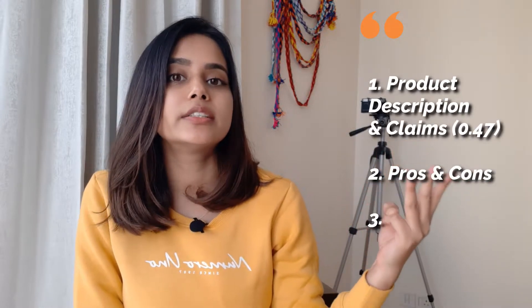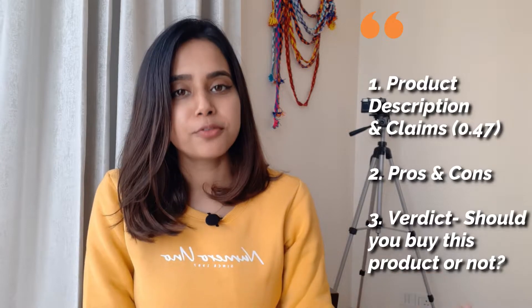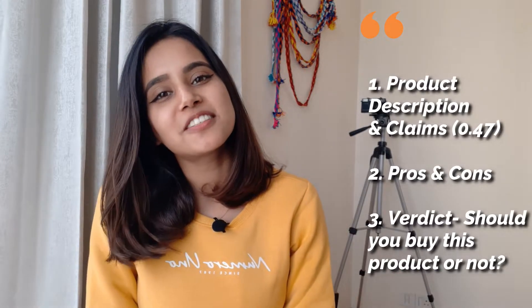Hi guys, I am Koldi. Welcome to my channel. We are going to review in today's video the 5% AHA toner. I will keep this video very short and to the point. In this video, we will discuss three key points: first, the product description and claims; second, pros and cons; and third, the verdict — whether you want the product or not. If you are interested, please keep on watching.